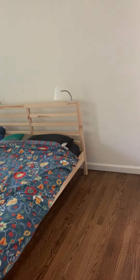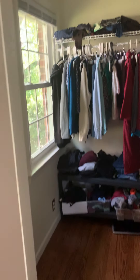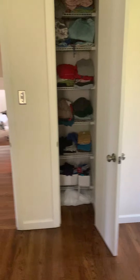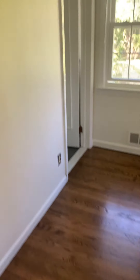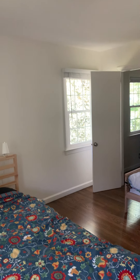And then we go into the master. The master is a really big space. It has a decent walk-in closet with a window, which is nice so you're not getting dressed in the dark, and it has an additional closet. A king-size bed would definitely fit in here, and it has three windows for lots of nice natural light.